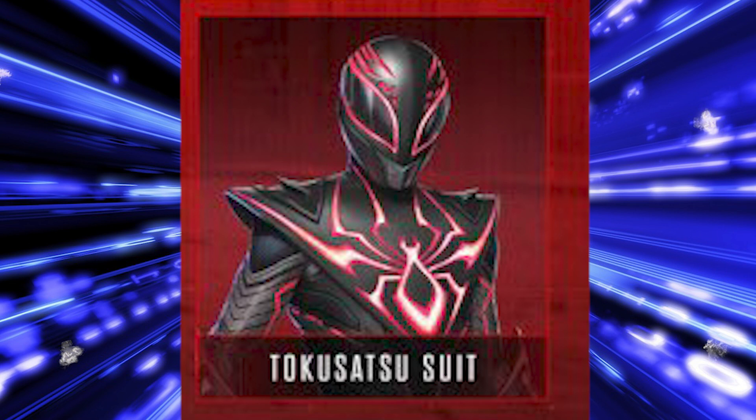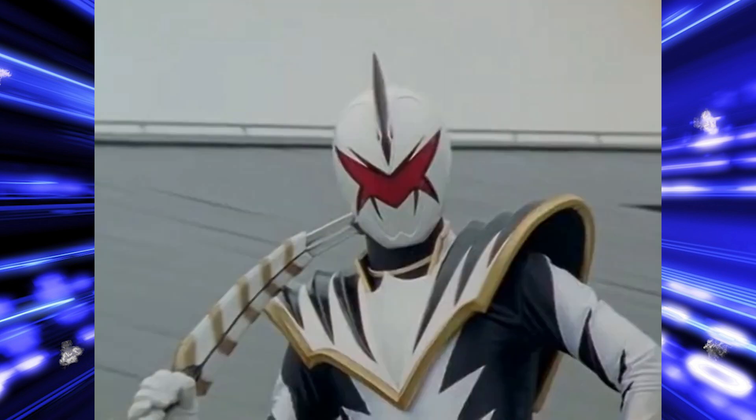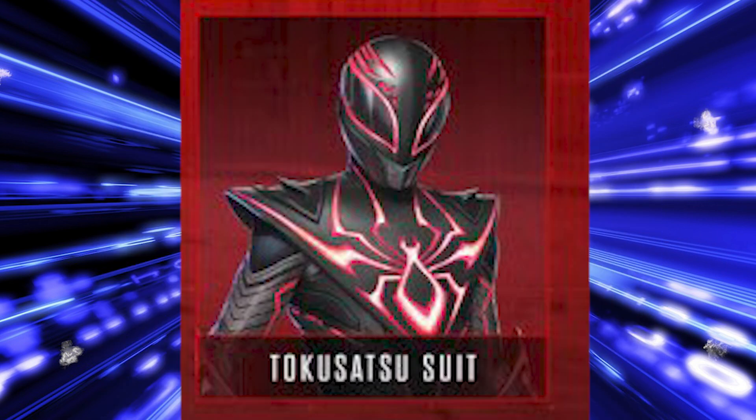Is it trying to be Power Rangers-esque? My first thought is, are they doing something like Hakaida, or an Abrekiller kind of thing? I just feel like if it was not called the Tokusatsu suit, it would kind of stick out to you. Maybe if the shoulders were a bit longer you'd think, okay, clearly they're going for Power Rangers, that's fine. But when you just call it the genre, it's going to get people's minds running.